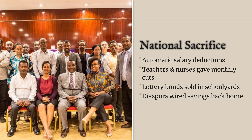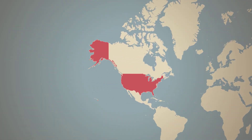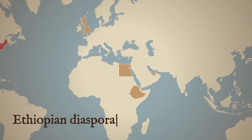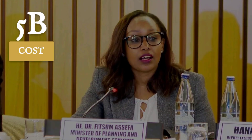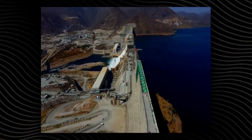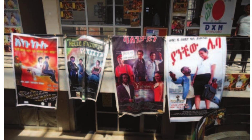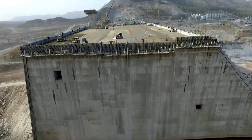Every paycheck in Ethiopia carried the weight of the dam. Civil servants saw automatic deductions, teachers and nurses contributed a slice of their salaries, and shopkeepers bought special GERD bonds, sometimes under quiet pressure from local officials. Across the diaspora, Ethiopians in Washington, London, and Dubai wired money home, buying into a vision of national rebirth. The government's refusal to take foreign loans meant the cost — over $5 billion — fell squarely on its own people. On the ground, new roads, clinics, and schools sprang up around the dam site, but so did rumors of mismanaged funds and backroom deals.